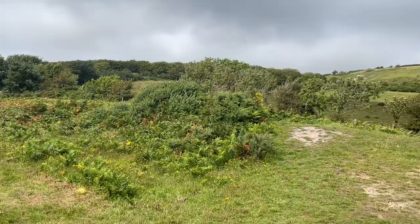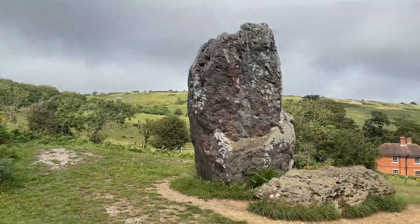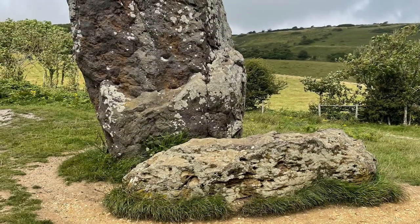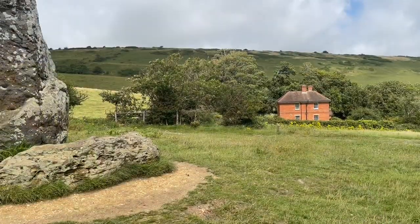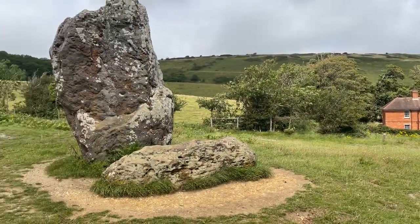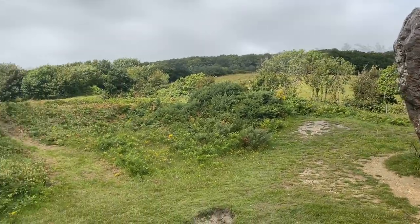I managed to get to the top of the hill. Breathtaking. It's an incredible sight seeing the Neolithic stunning stones, and one can appreciate the Longstone Cottage built in the early 1900s.